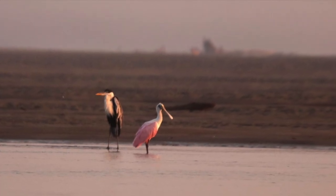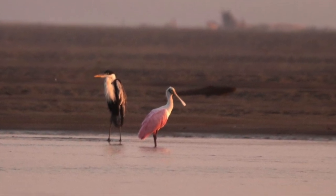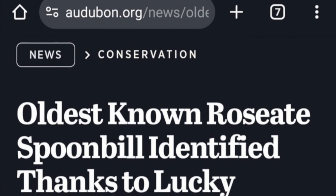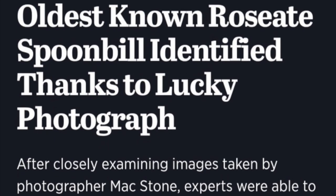In 2022 — and this is great news — a spoonbill was discovered that had already been banded, so it could be dated, and it was at least 18 years old, making it the oldest known individual in the wild.